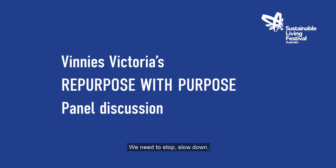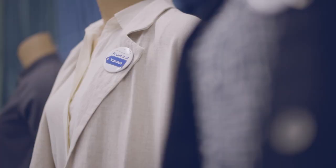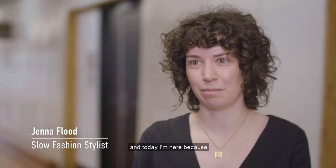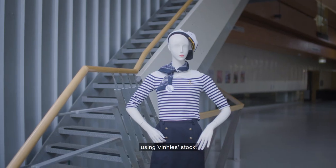We need to stop, slow down, start using what we already have. My name is Jenna Flood and I'm a stylist, and today I'm here because I styled all the mannequins using Vinnie's stock.